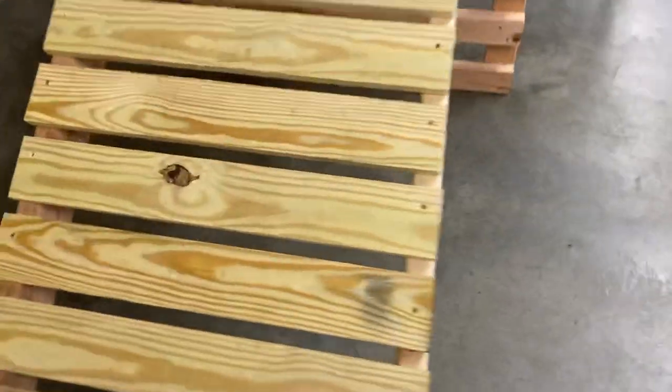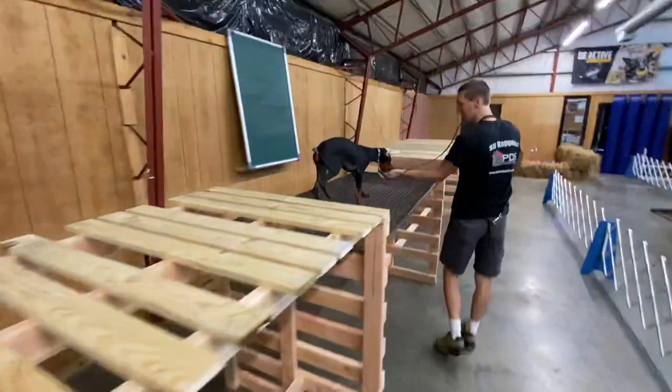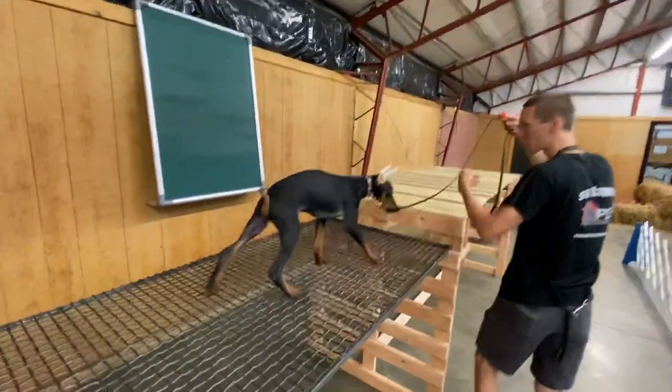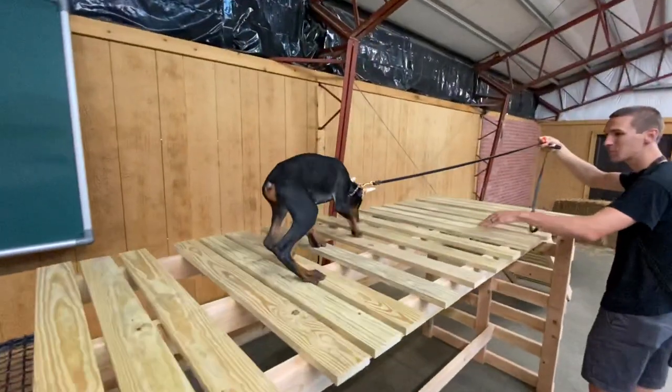This ramp here has pretty good little spaces between the slats. The spaces only get bigger up here, and then they drop down to this grate right here — this thing is four feet off the ground.